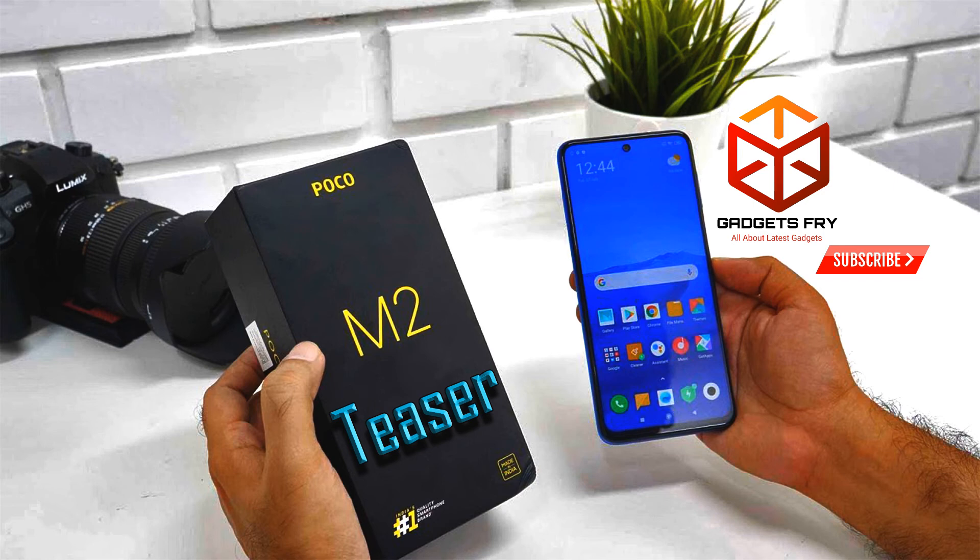The Poco M2 launch in India will take place at 12 PM noon on Tuesday through a virtual event streamed on Poco India's social media channels. Going by the name, the Poco M2 is likely to be priced below the Poco M2 Pro, which launched with a starting price of 13,999 rupees. The exact pricing details will be announced at the launch.